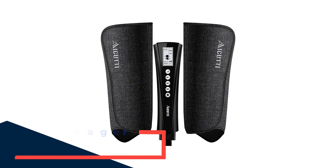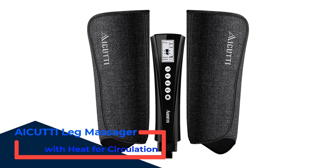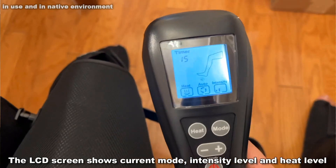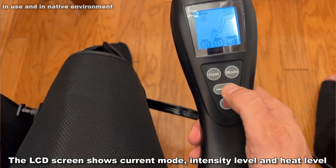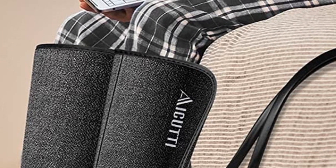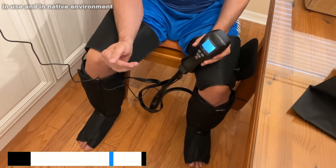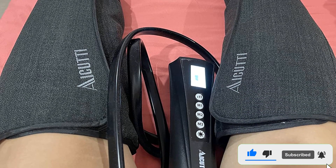Number 2: I-Cutty Leg Massager with Heat for Circulation. It improves circulation and relaxes muscles. The I-Cutty air compression leg massager with heat provides a great massage experience, especially helpful for circulation improvement. Two plus two larger airbags inside can cover more areas of your body and relax your leg muscles from lower to upper. It can also help relieve pain from restless leg syndrome, leg edema or swelling, and varicose veins.